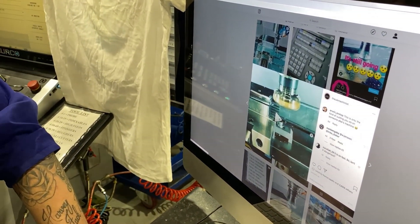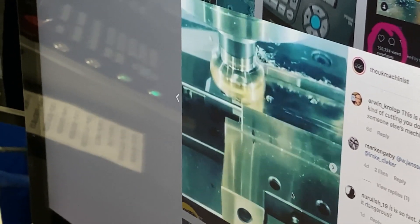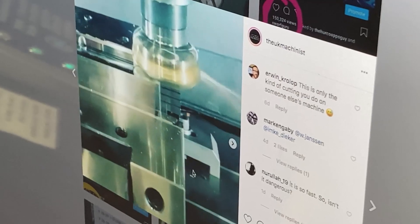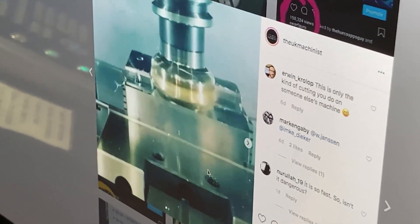As you can see in the video, the chips come off quite nicely — nothing's burning, nothing's broken. And it did it with ease. So it's allowed us to push our cycle times down because we can just do jobs a lot quicker now. Are you happy with your Hurco machines? All of it.